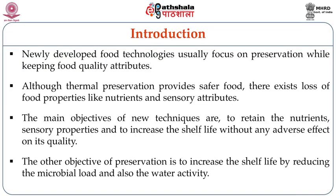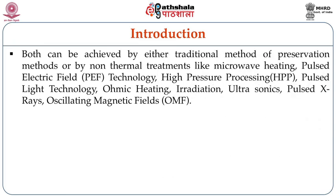Apart from these objectives, the other objectives of preservation are to increase the shelf life by reducing the microbial load and also by reducing the water activity.